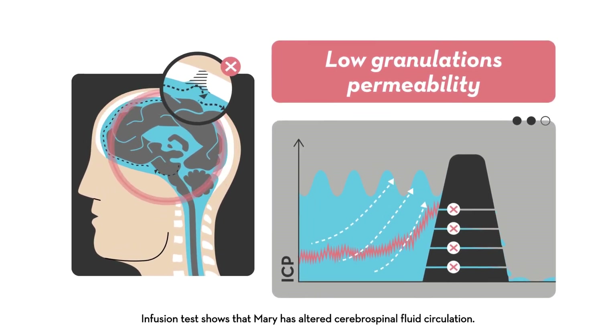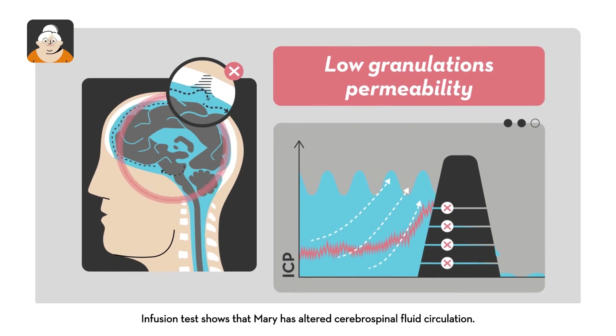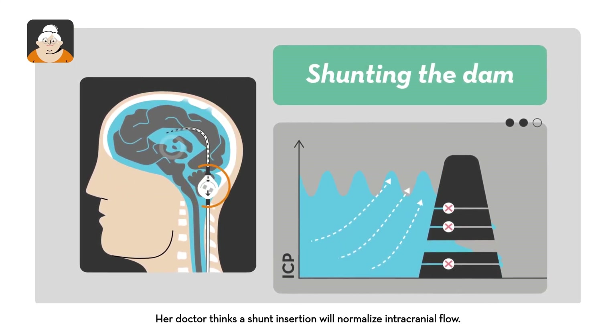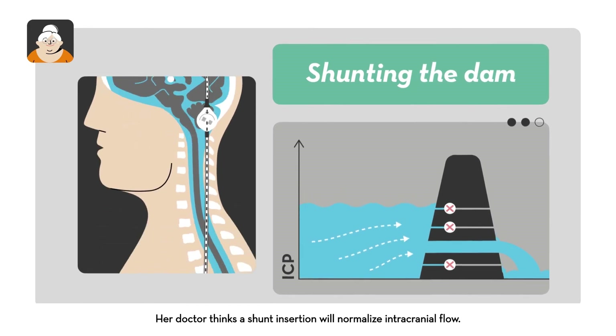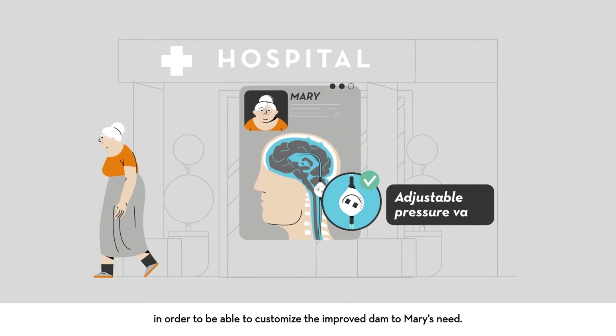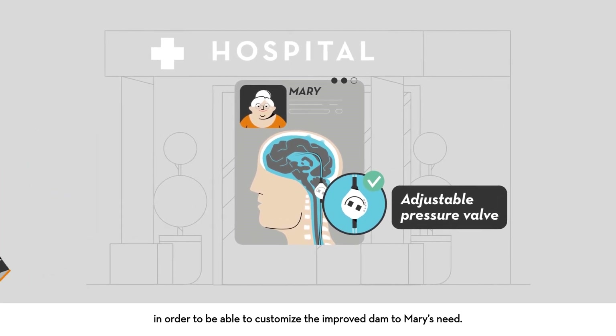Infusion tests show that Mary has altered cerebrospinal fluid circulation. Her doctor thinks a shunt insertion will normalise intracranial flow. The neurosurgeon selects an adjustable pressure valve in order to customise the improved dam to Mary's needs.